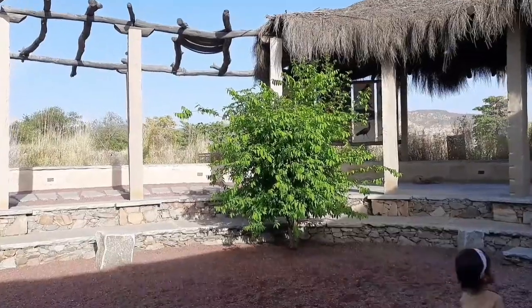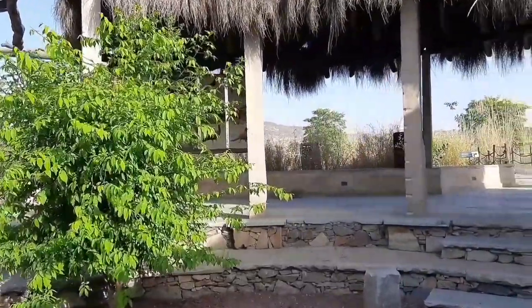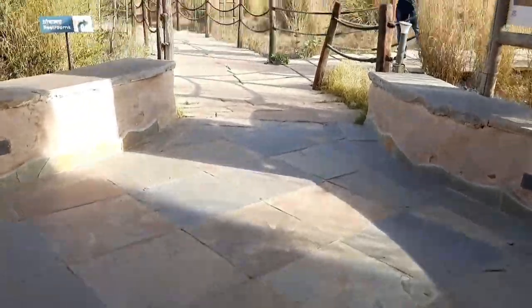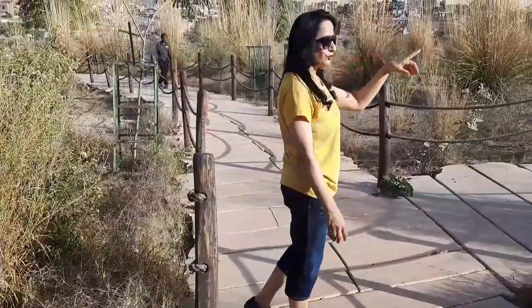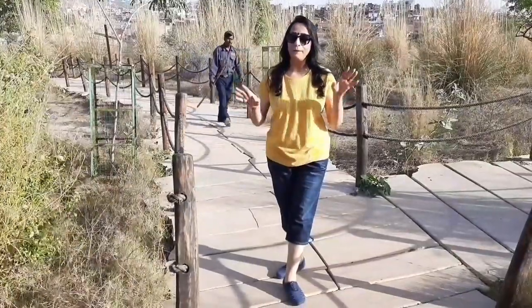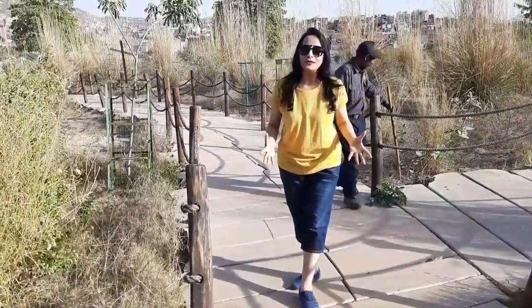Kishan Bagh is a perfect escape for those who want peace and fresh air away from the city bustle. The Jaipur Development Authority had originally planned to create a cactus garden here, but the cacti didn't survive and the project proved a disaster. On the left side are washrooms. One suggestion: please come in comfortable shoes because you will have to walk a lot.